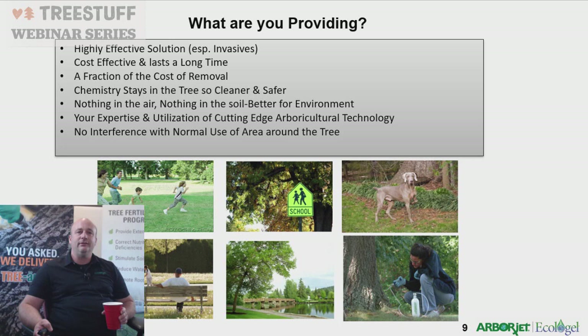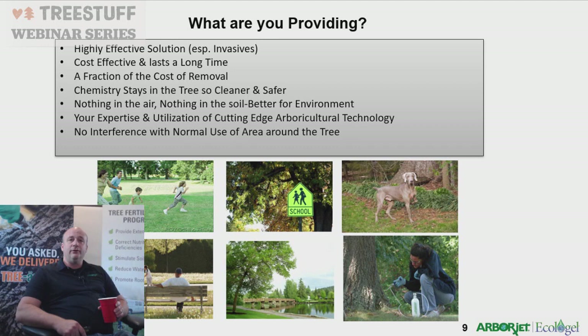With tree injection we're providing a highly effective solution for invasives and different pests. It's very cost effective, works quickly, and lasts a long time — we're getting two years of control on emerald ash borer. The chemistry stays in the tree, so it's cleaner and safer; we're not putting anything into the environment. You're not disrupting life around you — no concern about dogs or kids nearby. You're injecting straight into the tree.